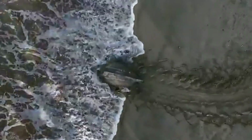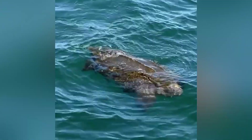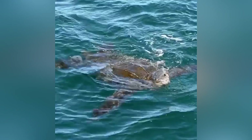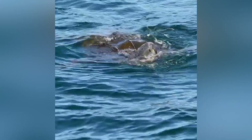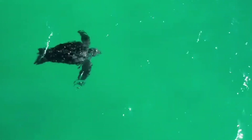Unlike other sea turtles which have hard, bony shells, Leatherbacks sport a tough, rubbery carapace made up of a layer of thin, leathery skin covering tiny bony plates — this unique structure is what gives them their common name. Their carapace is also marked by seven prominent ridges running down their back, helping them streamline through the water, sort of like oceanic torpedoes. This flexible shell allows Leatherbacks to dive to extreme depths, sometimes thousands of feet below the surface, without cracking under the intense pressure.